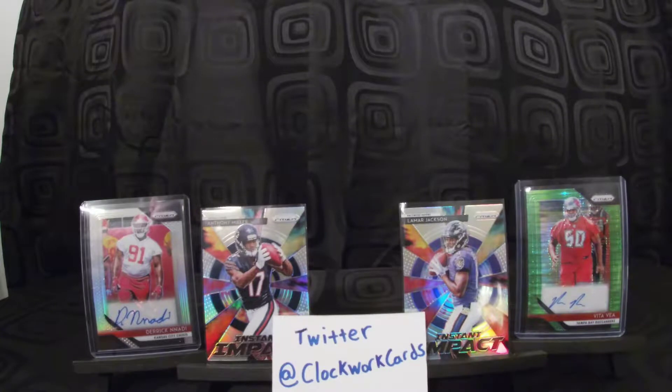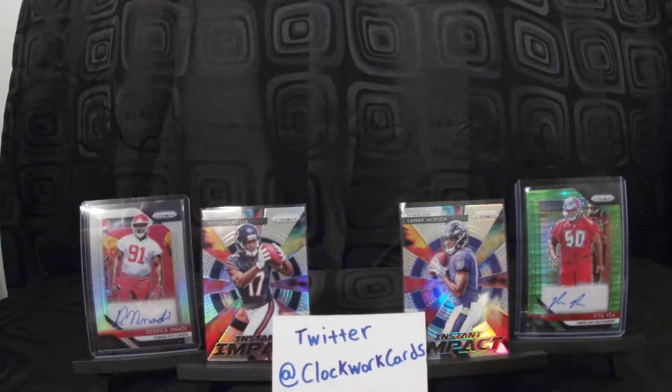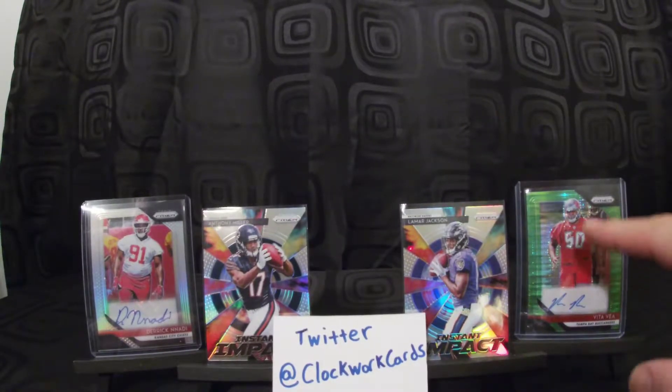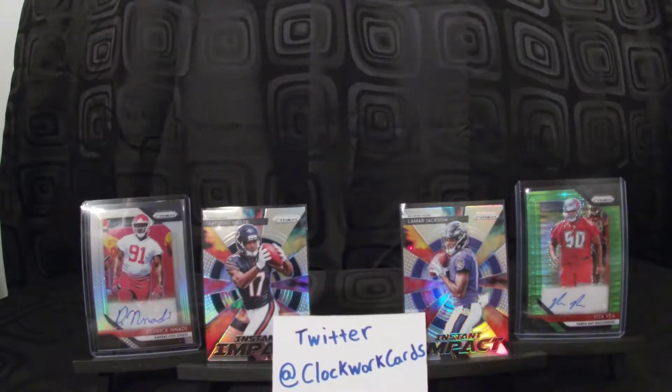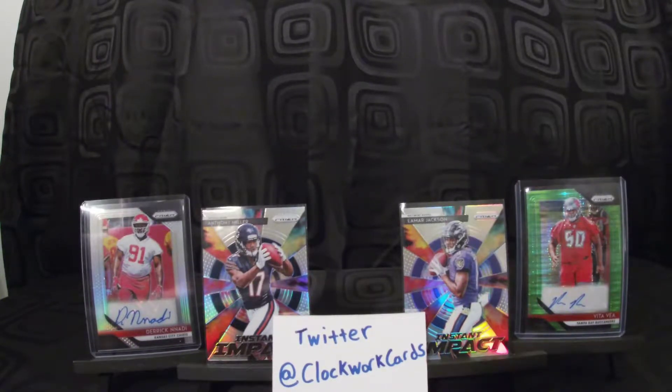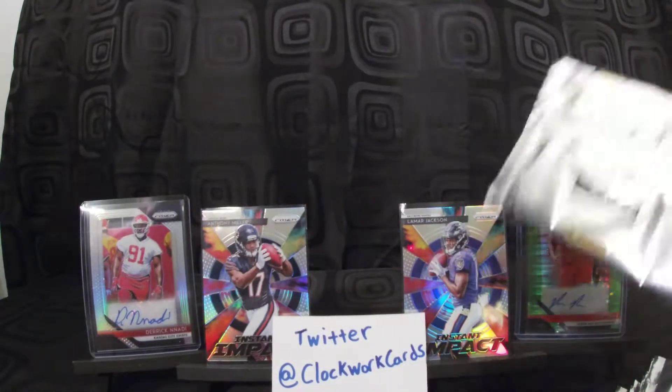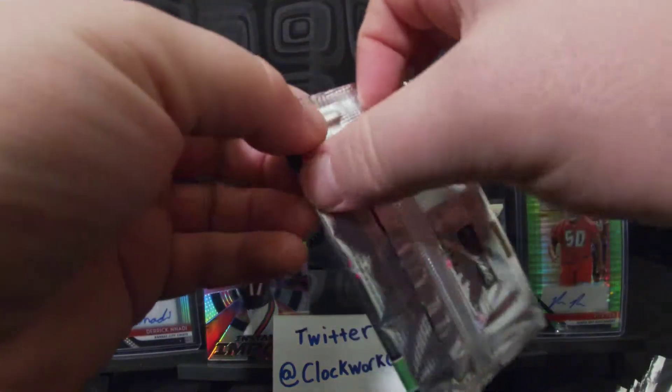Let's get into this and rip some packs. I think I've only opened one or two mega boxes like this before — I can't quite remember, but I'm pretty sure that's maybe where my Vita Vea came from. We got ten packs here, so we'll just start with pack number one and see what we can grab.